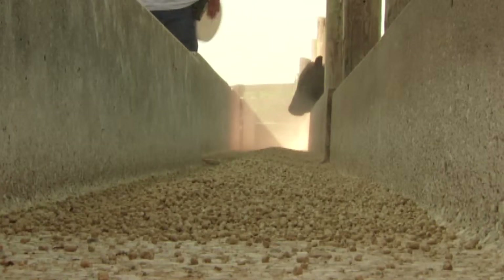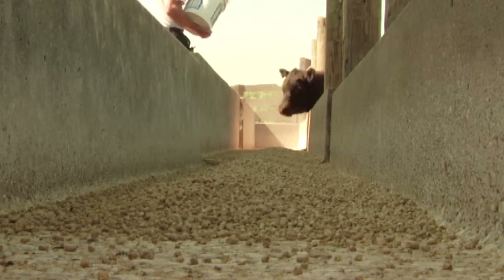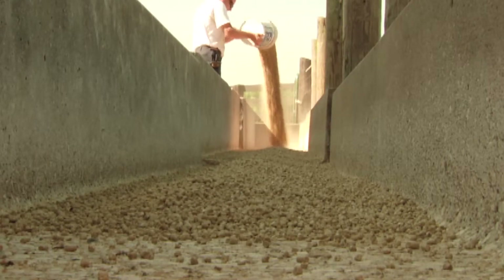We've also done the economics and found that over a fairly broad range of soybean hull costs — those outside the range of what they are right now — and over low to high cattle markets, it's still very cost effective to do.